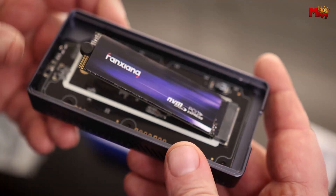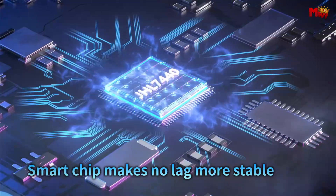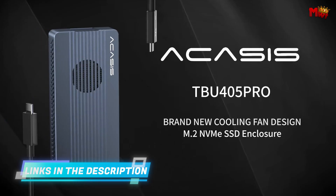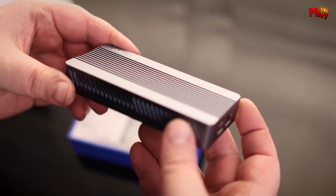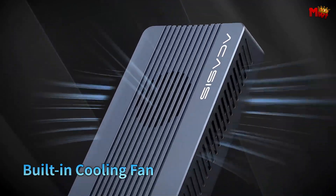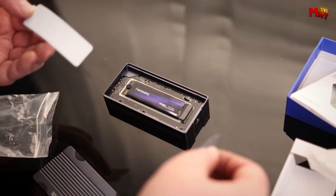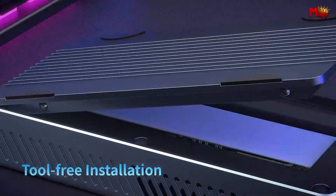Installation has never been easier. With Acusys, you don't need any tools — no screws, no screwdrivers — just plug and play. This enclosure supports both M-Key and B+M-Key SSDs in size 2280. With data transfer rates of up to 2,000+ MB/s, you can transfer a 3GB file in just one second. With the Samsung 980 Evo Plus, you'll achieve read speeds up to 2,005 MB/s and write speeds up to 2,734 MB/s.